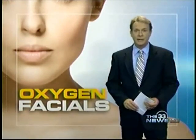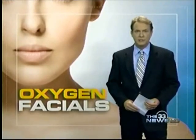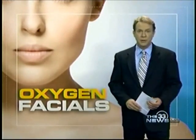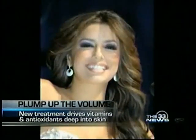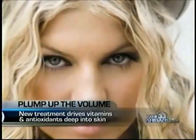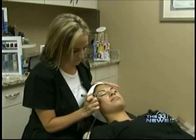They say beauty is skin-deep, but at $200 a treatment, oxygenated facials are taking beauty to another level. It's all the rage in Hollywood. Madonna swears by it, so does Naomi Campbell, Eva Longoria, Fergie, and 30-year-old Marlon Beard.